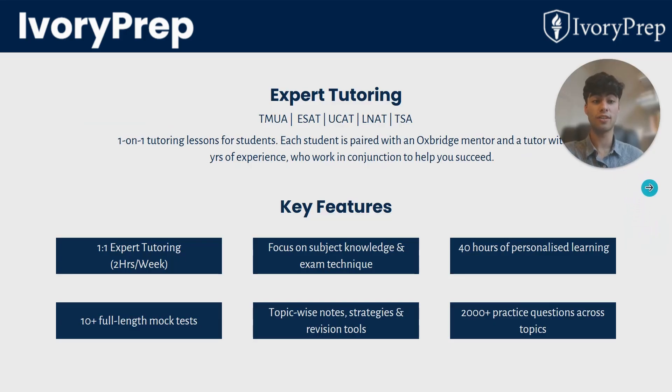Here at RISE Tutoring and Ivory Prep, we offer tailored support for exams like the ESAT, TMUA, UCAT, LNAT and TSA. We have a unique programme structure where each student has one professional tutor and one Oxbridge mentor. For each of the exams, we conduct 40 hours of prep, solve loads of questions, and run lots of mock tests — I think there are 10 mock tests for the TMUA.